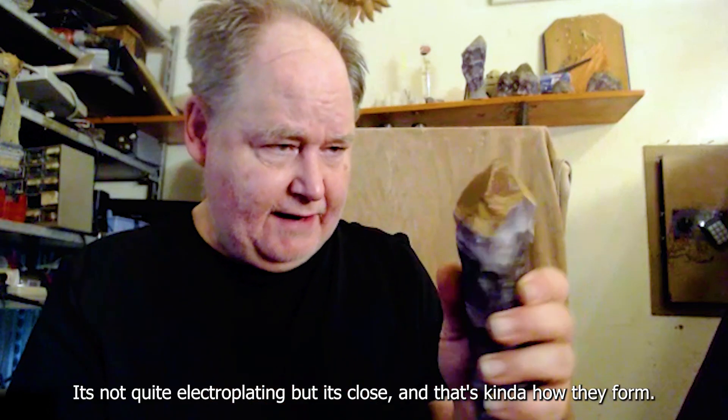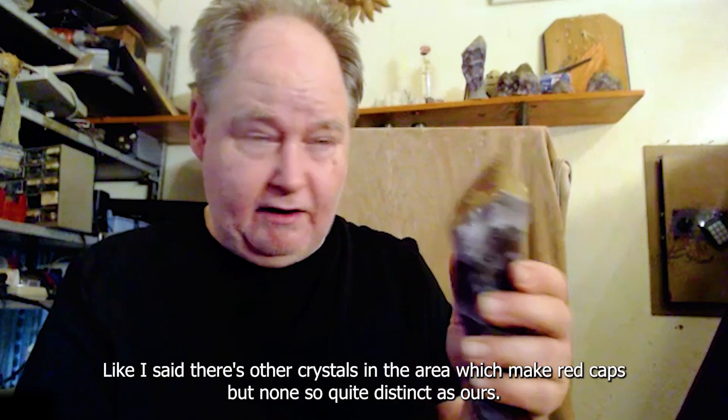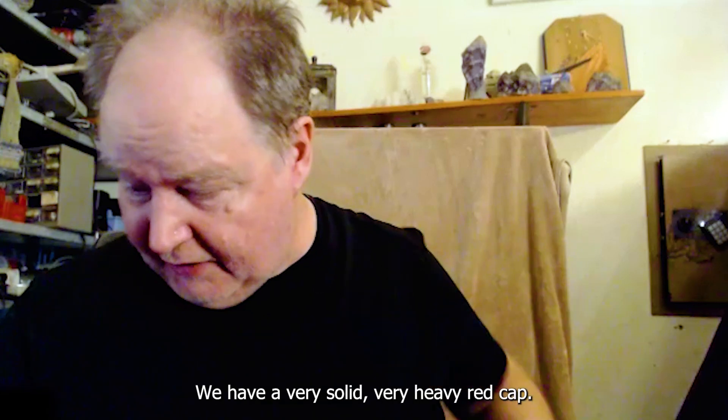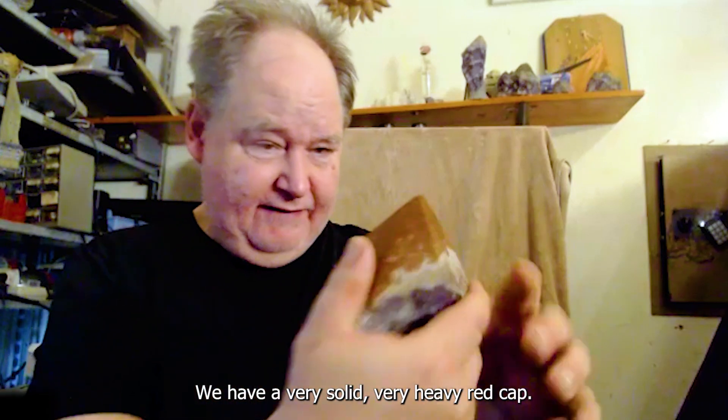There are other crystals in the area which make red caps, but none quite so distinct as ours. We have a very solid, very heavy red cap.